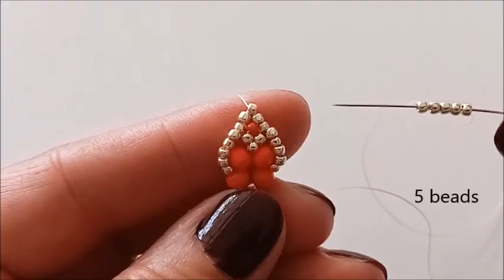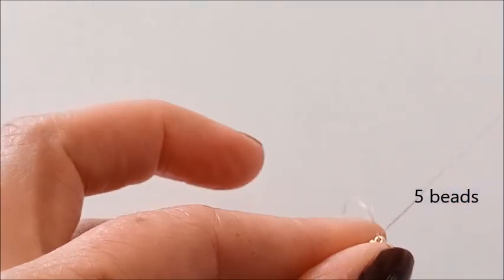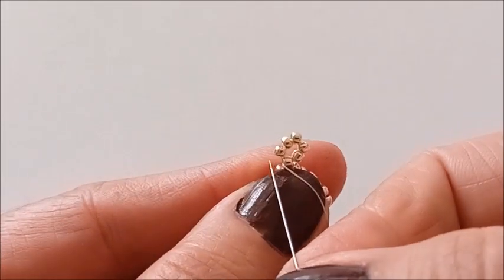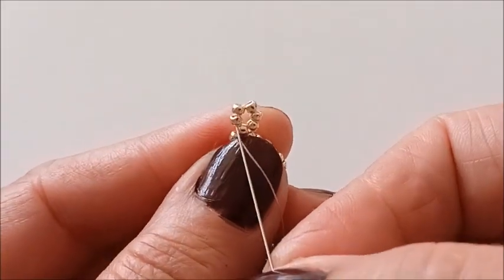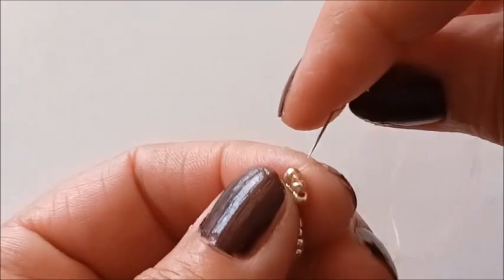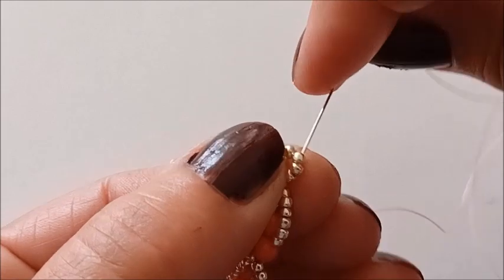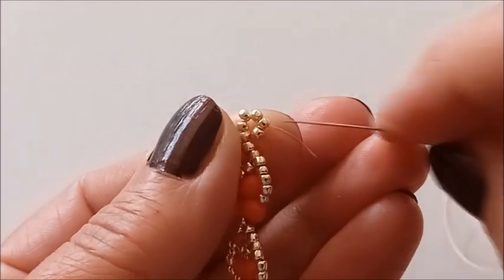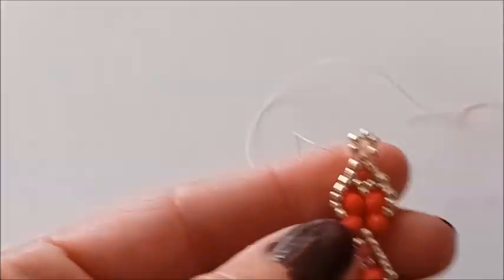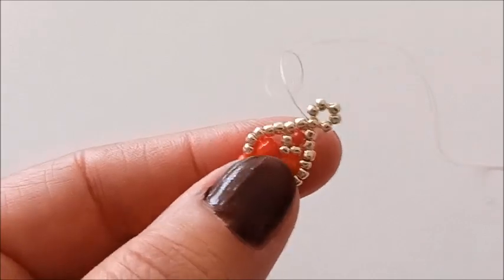Şimdi buraya beş tane gümüş boncuk alıyorum. Bu boncuğumu çaprazlıyorum. Burada boncuktan halkamı oluşturdum. Bir tur daha içerisinden geçiyorum. Şimdi boncukların içinden gezinip düğüm atacağım ve kapamasını takacağız.